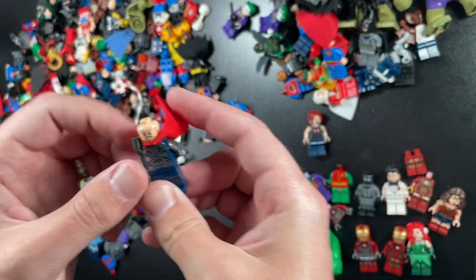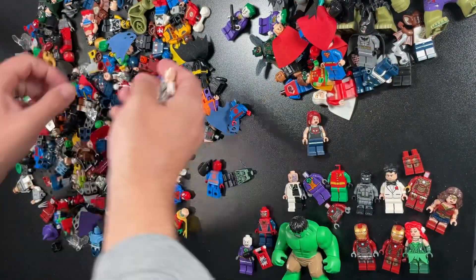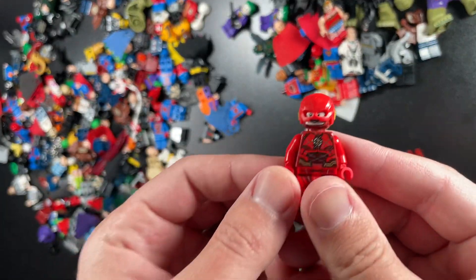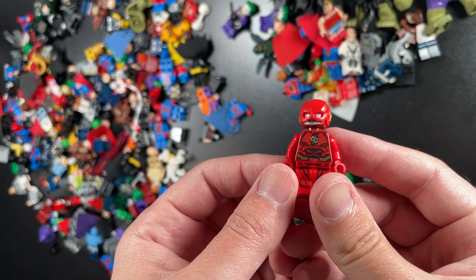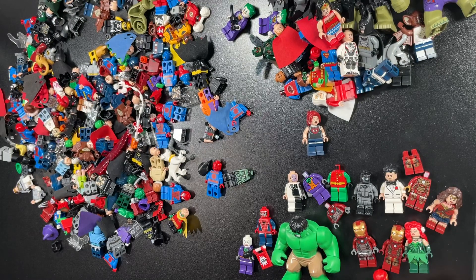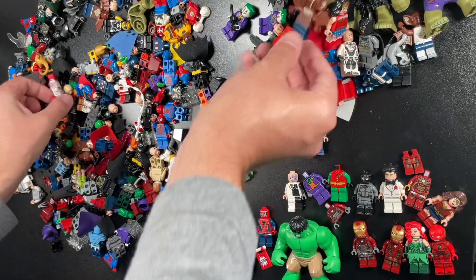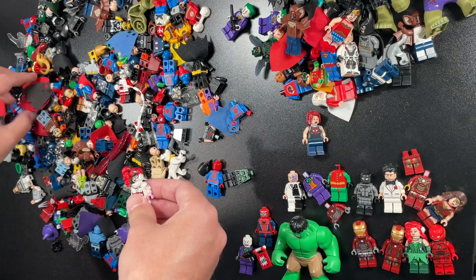The newer version of Thor here — one of the newer versions. There's another Wonder Woman. Here's the CW version of Flash, I believe. That's fantastic. The newer updated versions people prefer to the old ones. The old one used to be worth like 20 bucks; now it's worth like seven to ten, I believe.